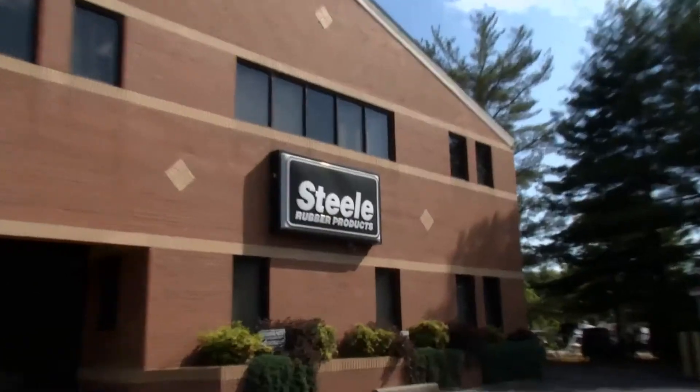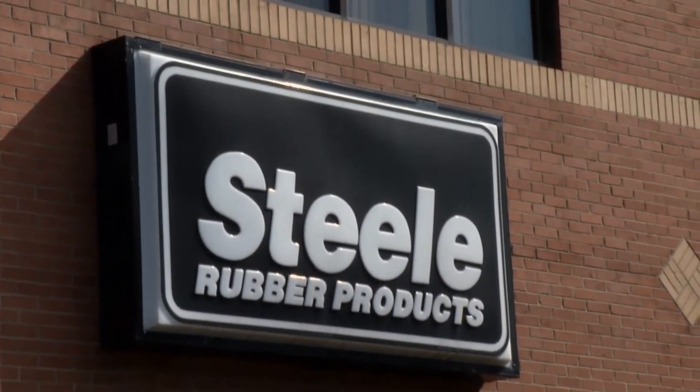While the guys are off riding around in the '50 Pontiac going to see what kind of parts they need to replace, I'm hanging out here at Steel Rubber Headquarters. So many cool things go on here. They have excellent customer service, they're making all of their parts right here, and we even have a few of their satisfied customers we're going to talk to today. But let's check back in with the guys.